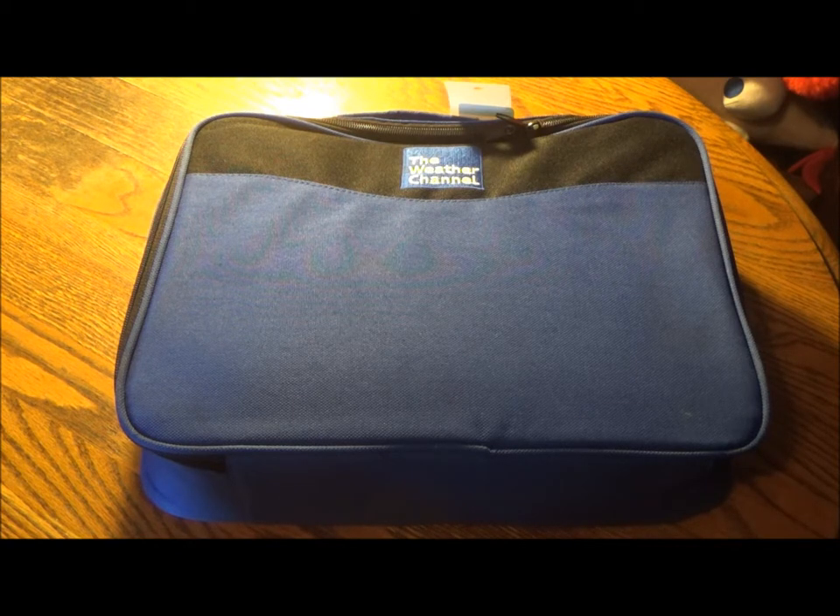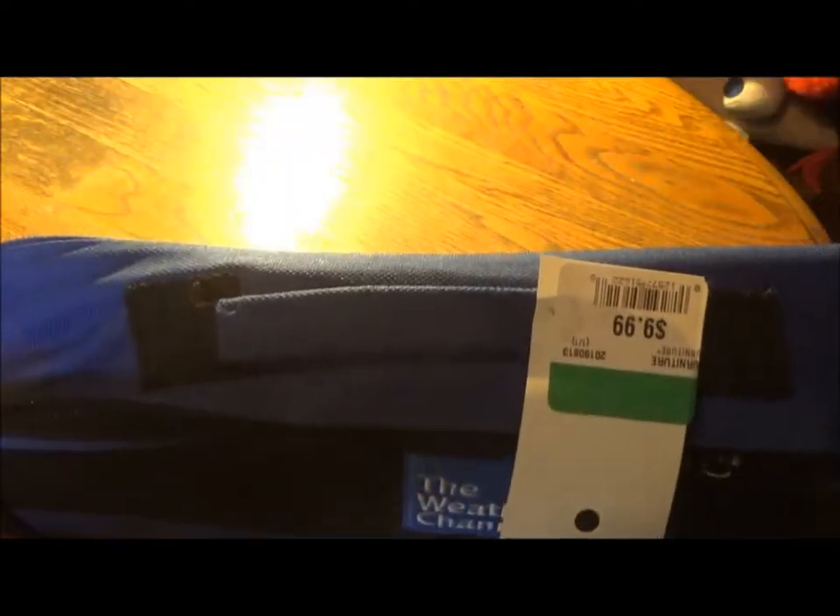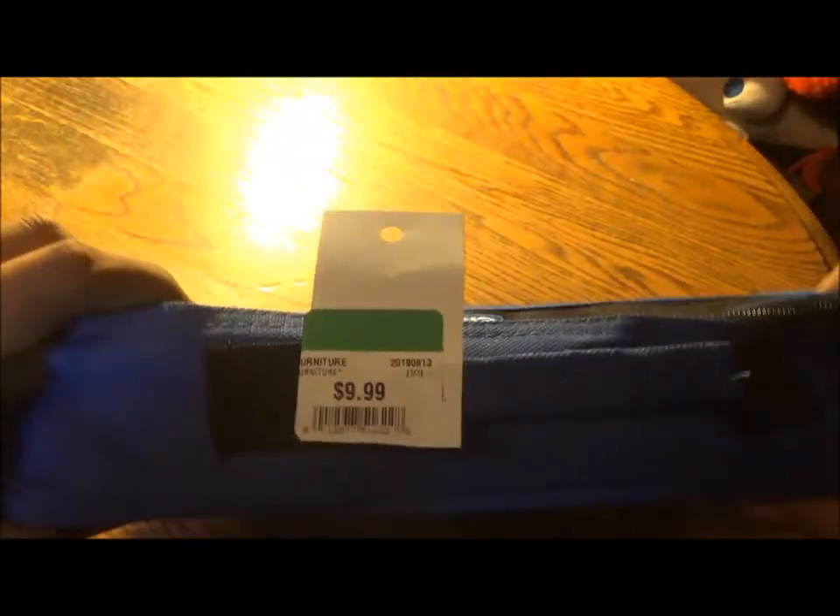Because it's the Weather Channel, which has mostly strayed away from live weather coverage and focused more on docuseries and reality programming. But when the need arises, I assure you they do splendid Hurricane Dorian coverage and hurricane coverage in general. This is the Weather Channel emergency preparedness kit, which I got for $9.99 and 50% off. Even thrift stores sell emergency kits.